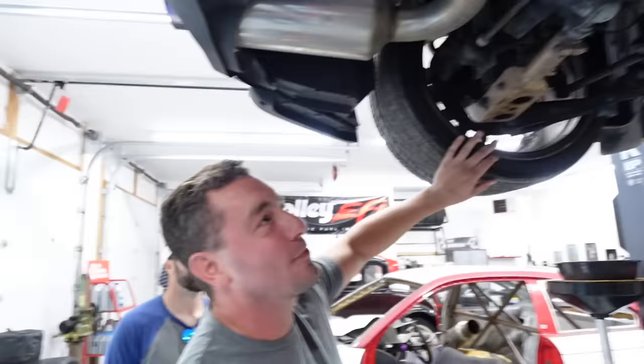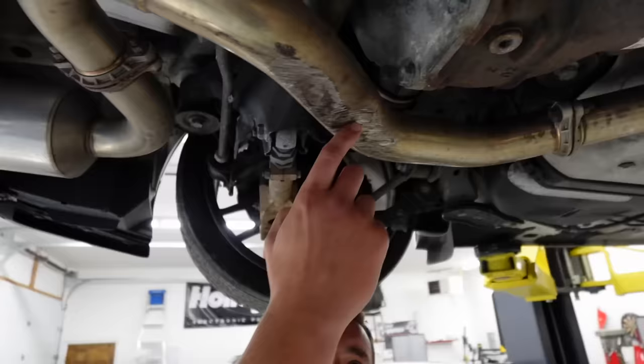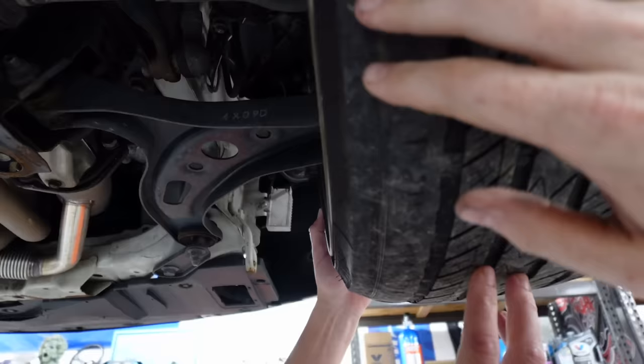What the hell — you can't drive on those, dude. I guess we're gonna need new rears. Chris, look at this — I'm not worried about this, I'm worried about the tire that's about to pop in my face.